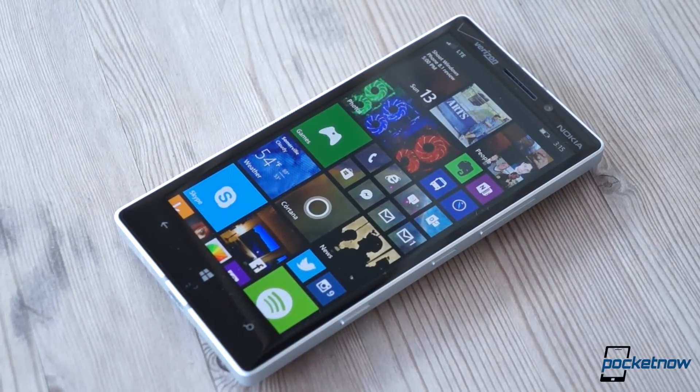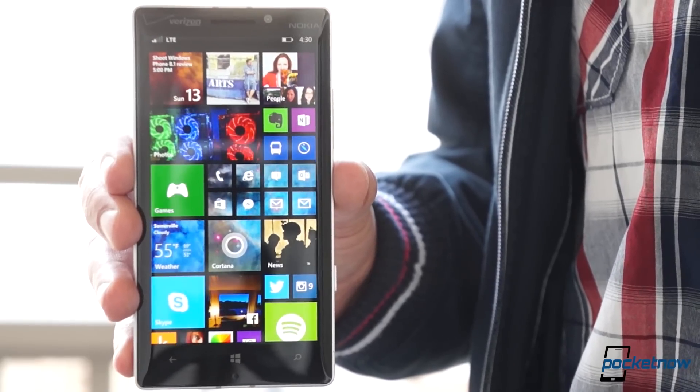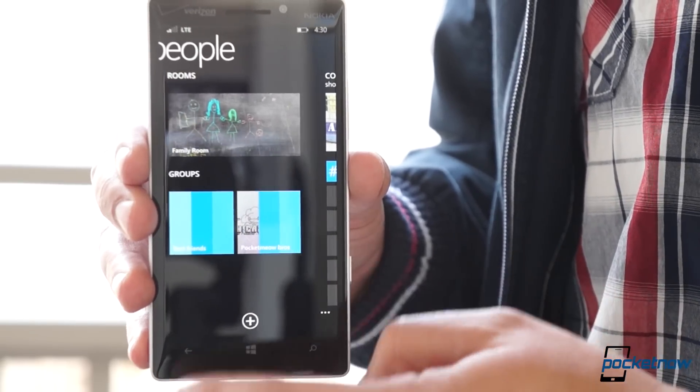And that's more true than ever before with Windows Phone 8.1. From the introduction of a native voice assistant to some long overdue interface overhauls, Microsoft's new software brings sorely needed modernization to its smartphone platform, and we're here to show you how it looks and tell you how well it works.